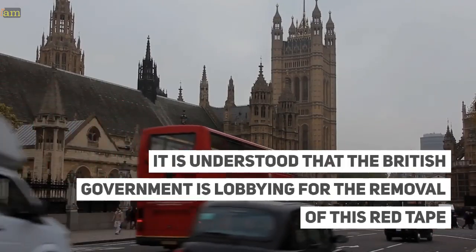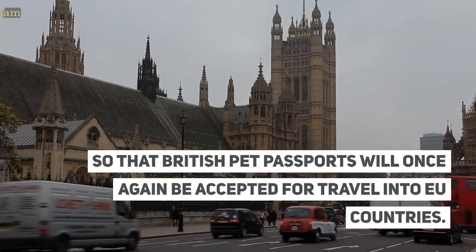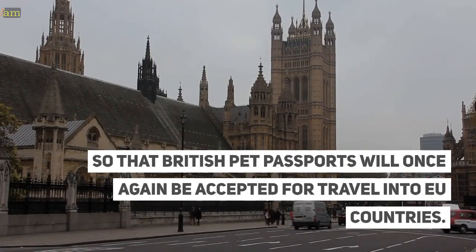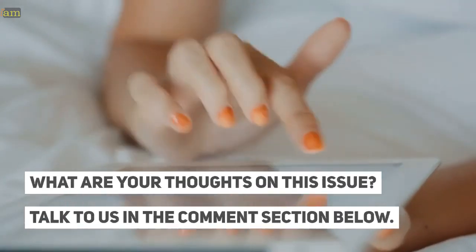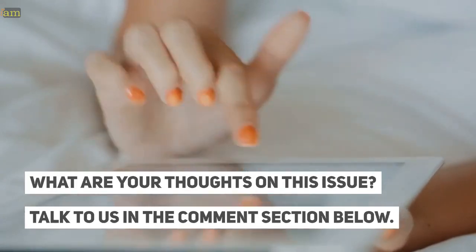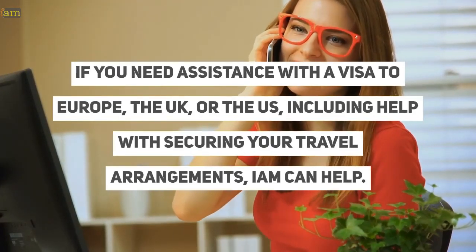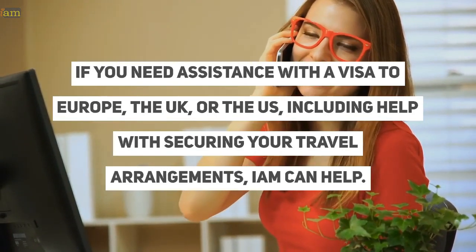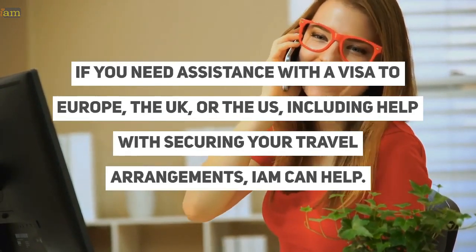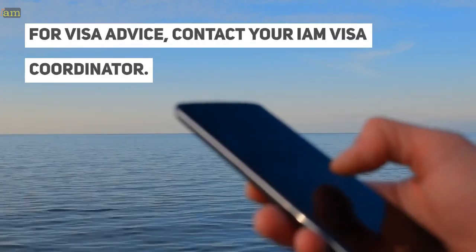It is understood that the British government is lobbying for the removal of this red tape so that British pet passports will once again be accepted for travel into EU countries. What are your thoughts on this issue? Talk to us in the comment section below. If you have plans to travel, check out the deals we have found in the description box below. If you need assistance with a visa to Europe, the UK, or the US, including help with securing your travel arrangements, IAM can help. For visa advice, contact your IAM visa coordinator.